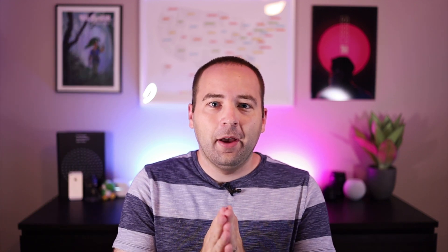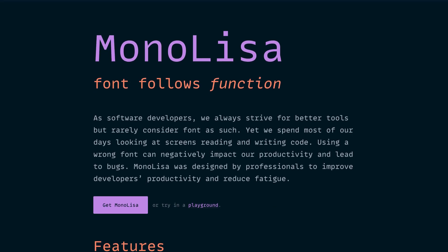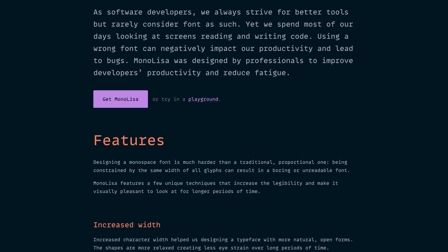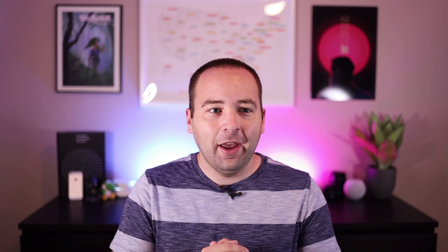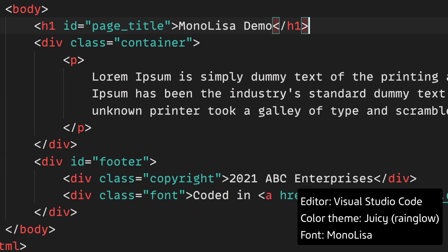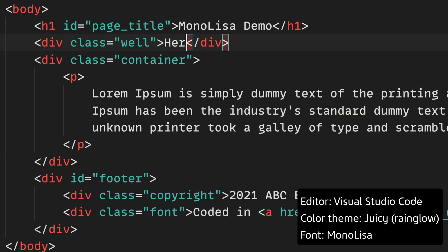Today's video is about MonoLisa, which is a monospaced font that you can buy online — I'll put a link in the description. This is not sponsored in any way, just a thing that I liked. Their sales pitch worked on me, and I spent a good sum of money on it. Basically, it is a monospaced font you can use for coding, for command line stuff, for anything you want.